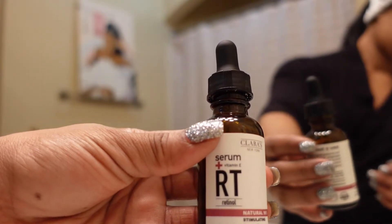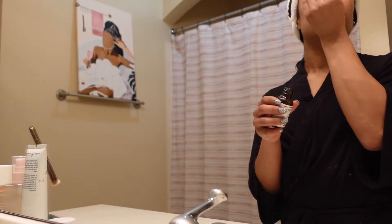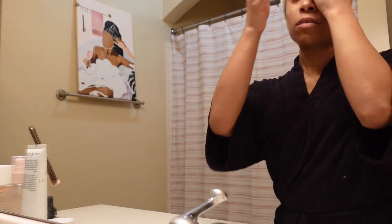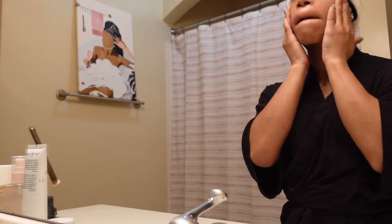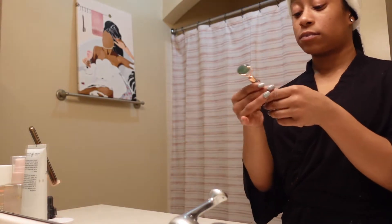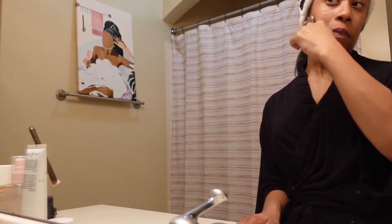Then we're going to do our serum. This serum has retinol, which is obviously very good for your skin. I just put a couple drops on my face and rub it in with a little bit of a circular motion. I like serums as well — that's also a new addition to the skincare routine. And I just like to go in with my Jade Roller; it really helps with the lymphatic drainage.